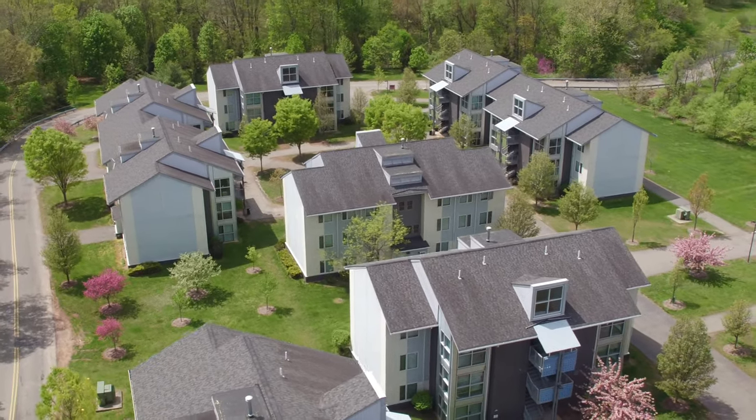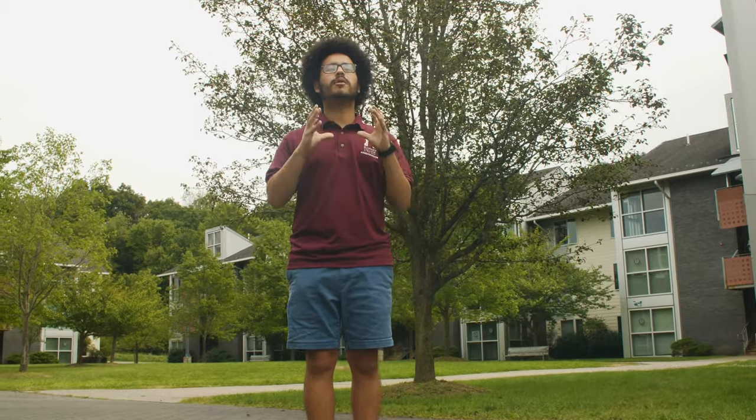Welcome to The Village, the second apartment complex here on campus that Ramapo seniors look forward to living in. The complex focuses on community living, where students love hanging out on the quad, cooking up a barbecue, tossing a frisbee, or throwing a football.